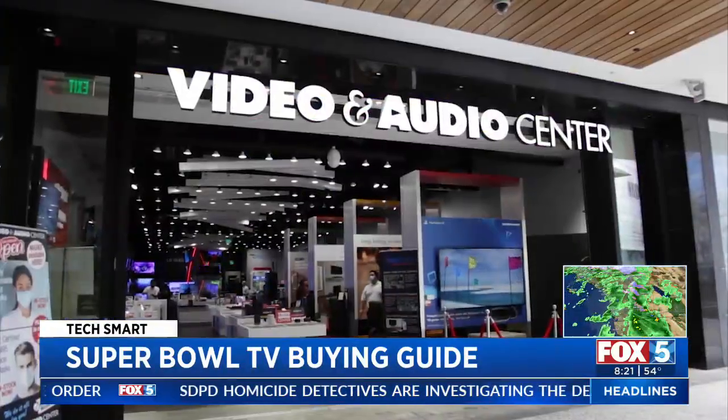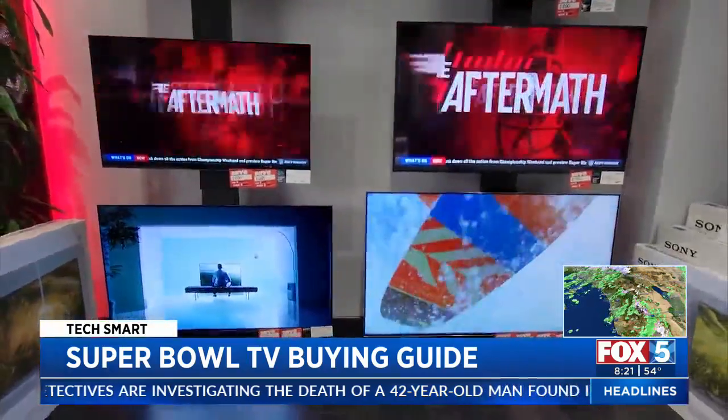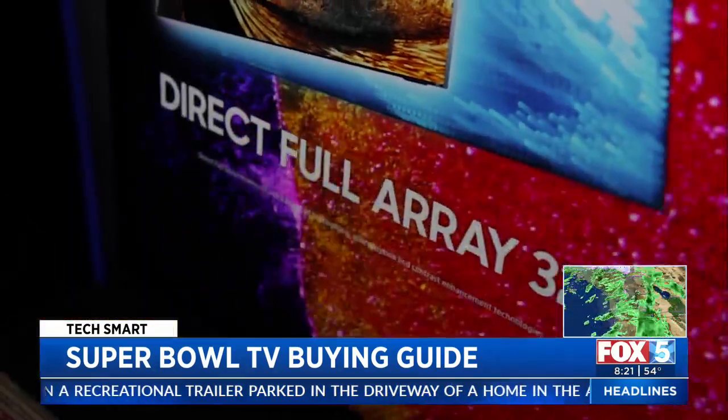At Video and Audio Center, some of the top-selling sets continue to get bigger. Now you get more picture in a smaller space and people love that. A few years ago, all you had to look for was 4K. Now there are so many terms, you might need a dictionary to shop. The real benefit for a lot of people is that the prices have come down just a little bit while the quality has come up just a little bit.